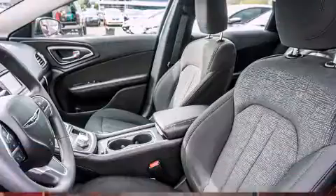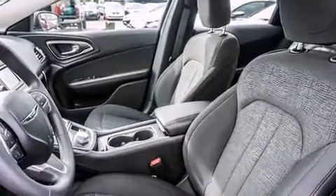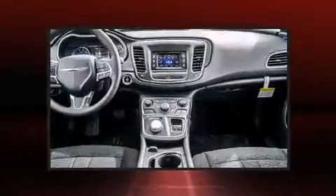Top features include cruise control, one-touch window functionality, variably intermittent wipers, and remote keyless entry.